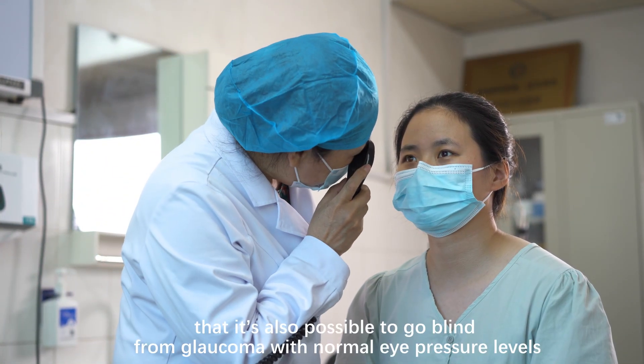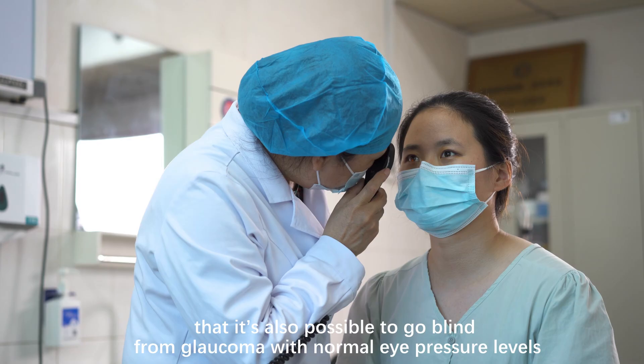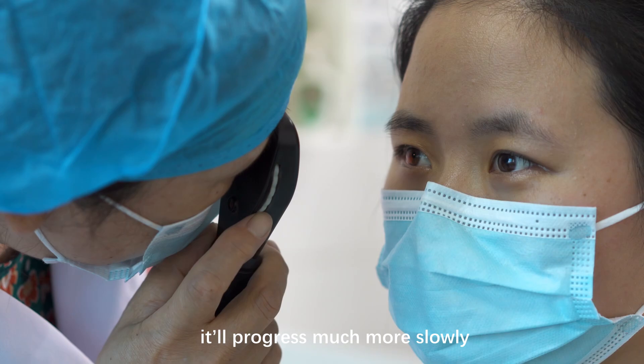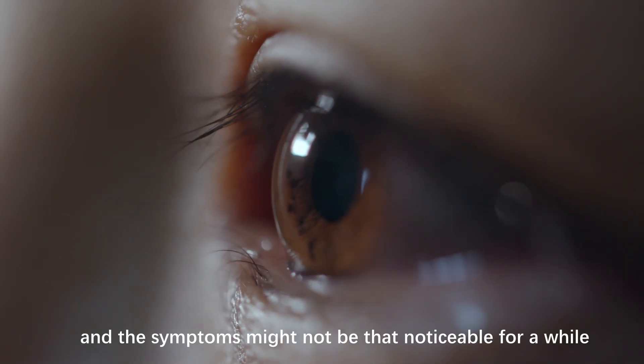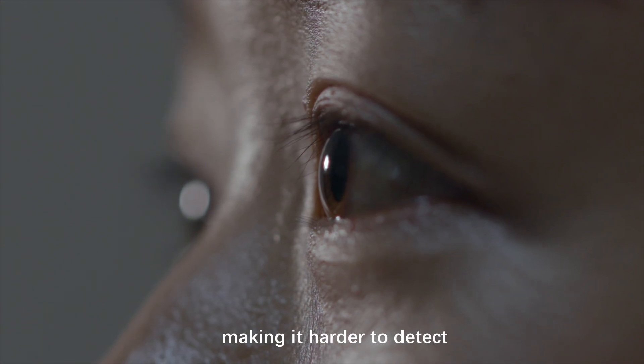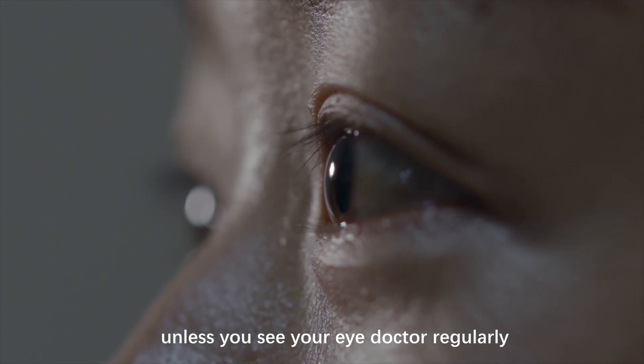Keep in mind that it's also possible to go blind from glaucoma with normal eye pressure levels. The main difference is that it'll progress much more slowly and the symptoms might not be that noticeable for a while, making it harder to detect unless you see your eye doctor regularly.